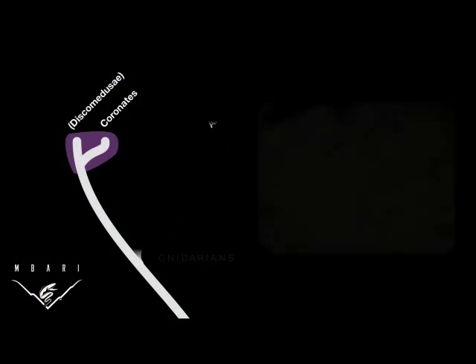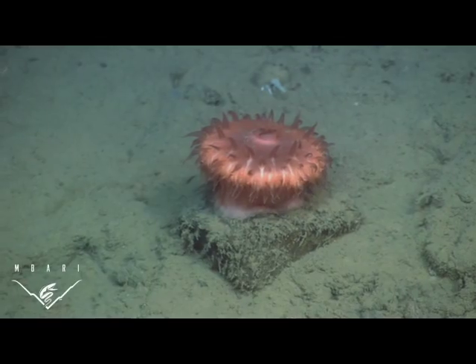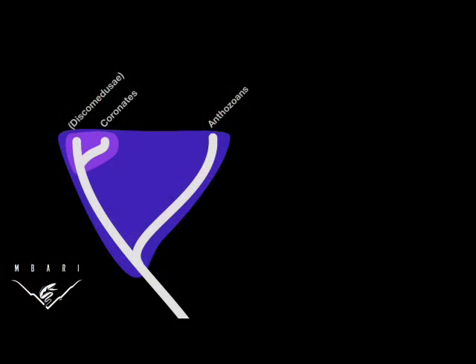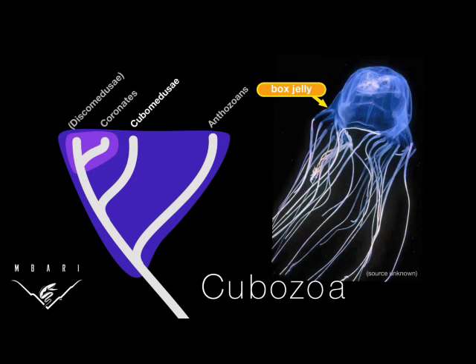All of these scyphozoans are cnidarians — relatives of sea anemones and corals. This group is defined in part based on the presence of stinging cells. The most infamous stingers are the sometimes lethal box jellies, found in tropical waters, but most cnidarians pose no danger to humans.